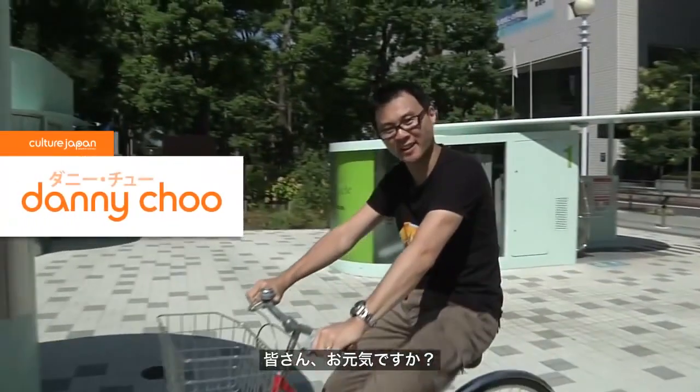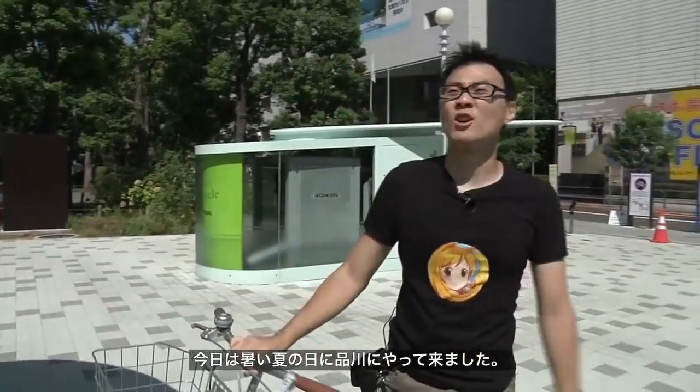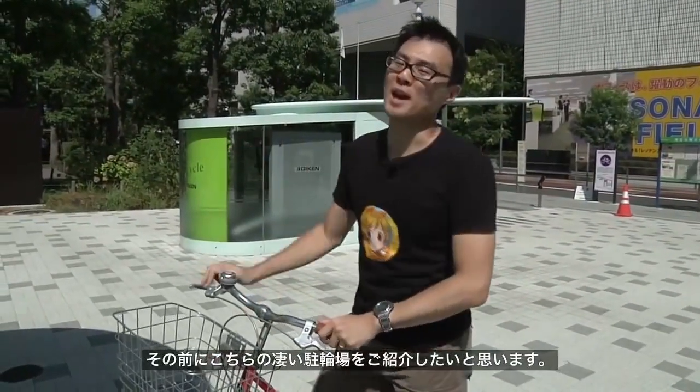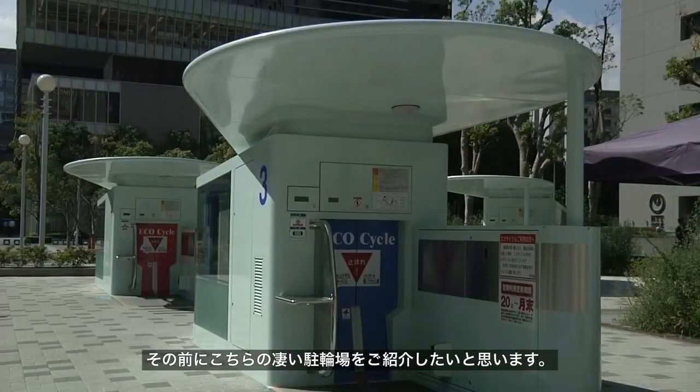Hey comrades, what are you doing? So we're in the middle of Shinagawa — really hot summer's day today, so I need to get out of this heat before I start to melt. But before I do that, I'd love to show you some absolutely fantastic technology with these bicycle parks over here.